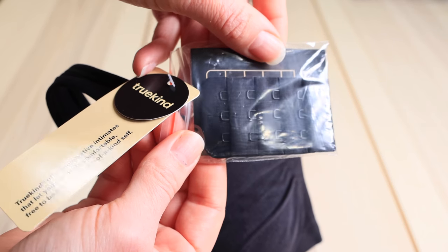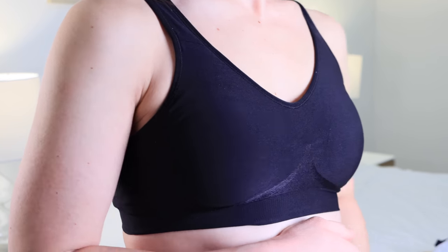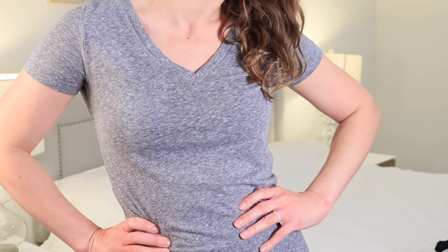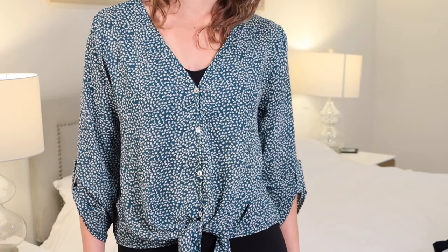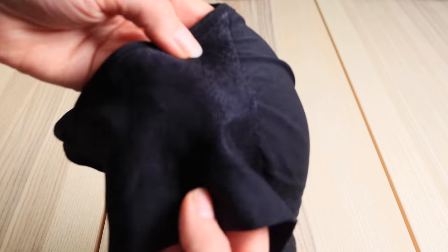One thing I really appreciated about the shaper bra is that it comes with a little band extender. I have never seen this before, and it was super appreciated because I was kind of in between sizes. I could size up the band while keeping the cup size the same — small cup but a little more room to breathe with the band. I made use of that extender and it made the fit absolutely perfect. Keep in mind this one also has a slightly higher neckline and thicker straps compared to a standard bra.